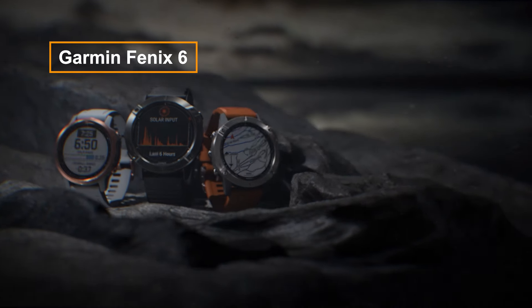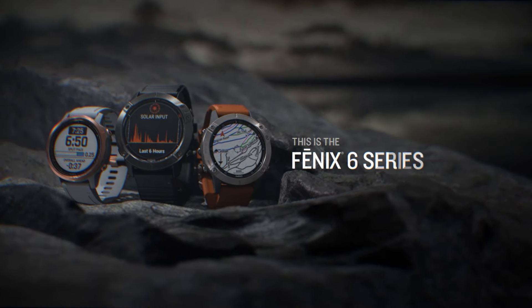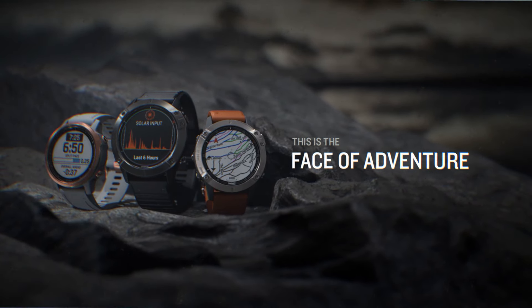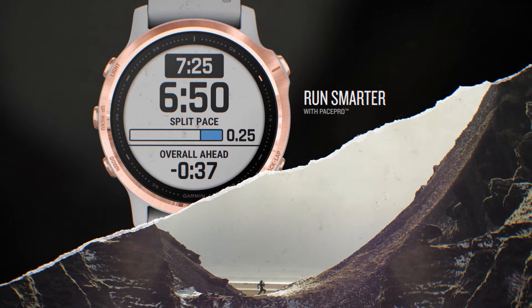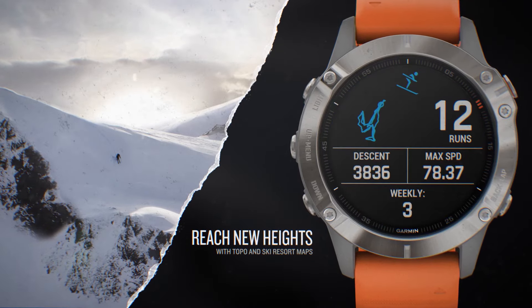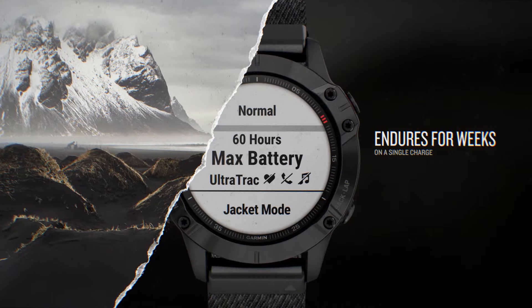The Garmin Fenix 6 is a rugged and feature-rich smartwatch celebrated for its durability and advanced functionalities. It provides multi-GNSS support, topo maps, a heart rate monitor, and numerous sports profiles for comprehensive activity tracking. Designed to withstand challenging environments, it's ideal for outdoor adventures. Notable features include Pulse Ox for monitoring blood oxygen saturation and an extended battery life.